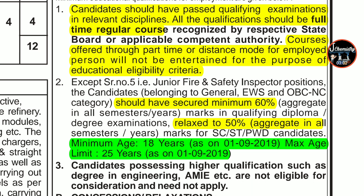Post serial number 5 is the Junior Fire and Safety Inspector position. For all 4 posts in this recruitment, you need a minimum of 60% marks aggregate across all semesters and years combined — meaning your overall percentage across all semesters must be 60%. The eligibility criteria relaxes to 50% minimum marks for SC, ST category and PWD candidates.